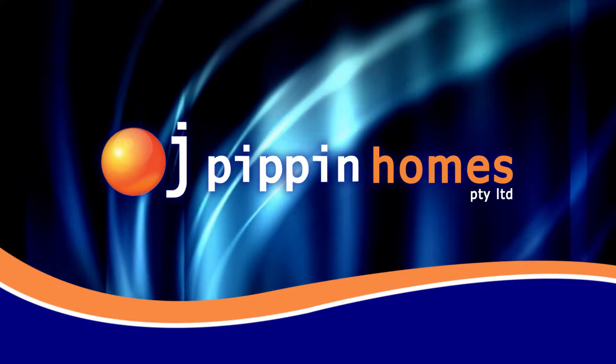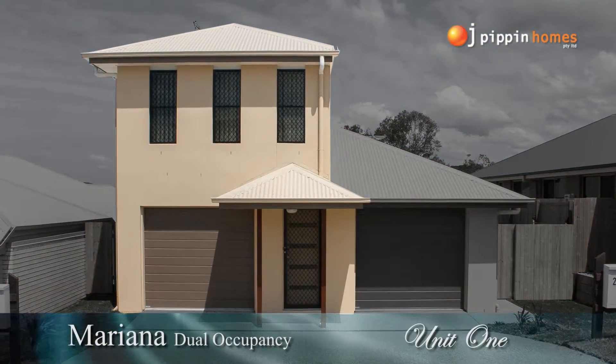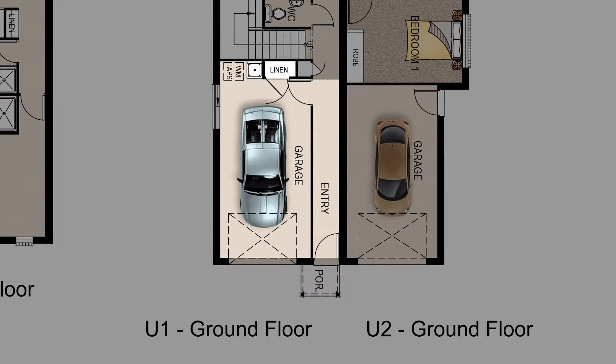With an OJ Pippin home, all you have to do is simply move in. We provide full turnkey packages on all of our home builds. Today's tour will take you through the floor plan of the dual occupancy Mariana 6.